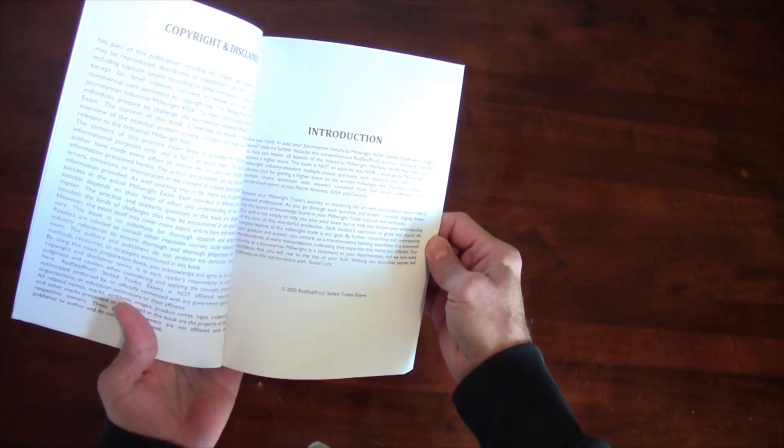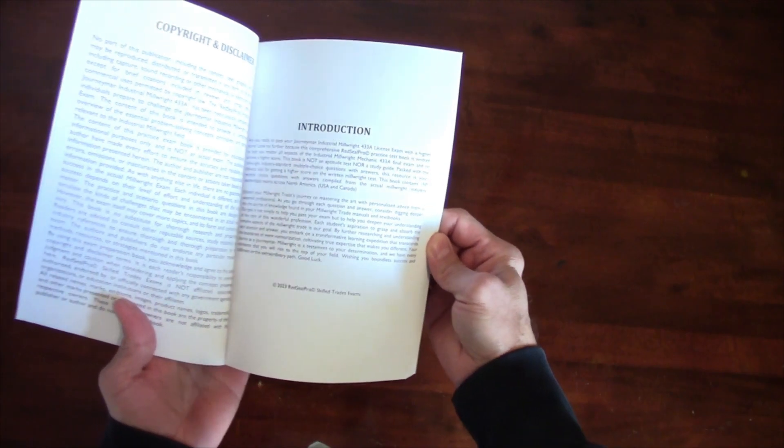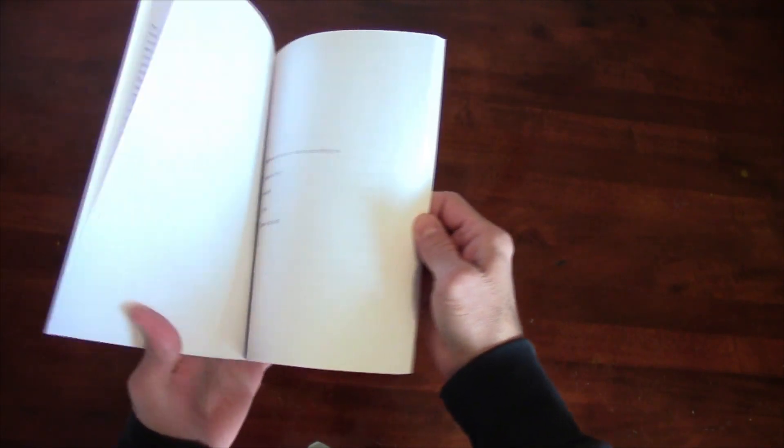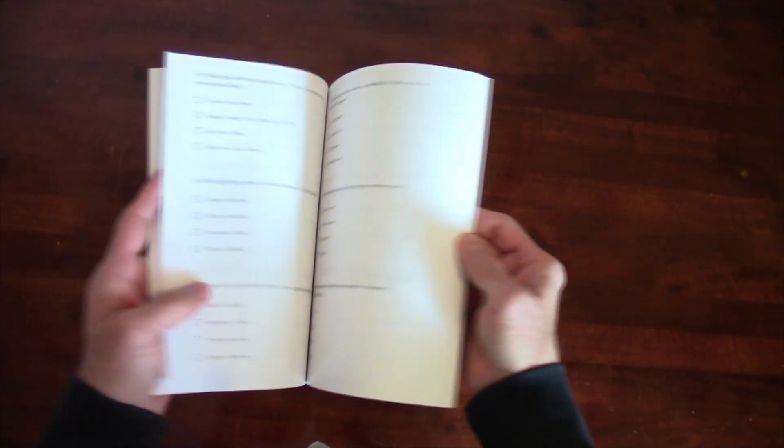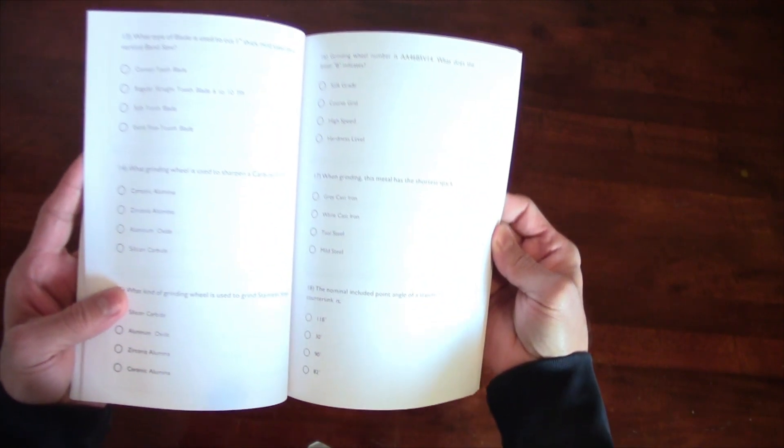I found it very useful when I wrote my exam. Most of the questions in the book are the same or similar to those in the real millwright test, which helped me a lot. This is definitely not a textbook or study guide, so it's not for you if you want to study the millwright trade in depth.